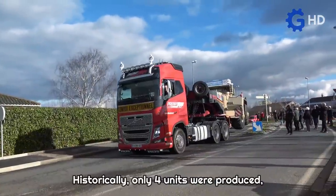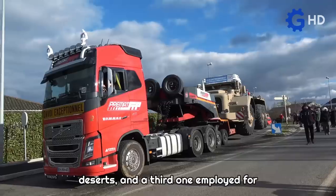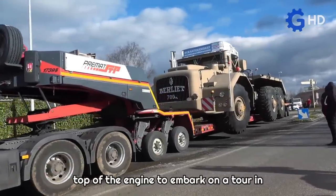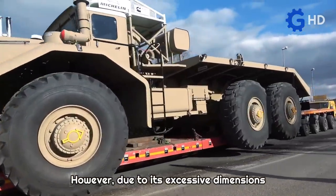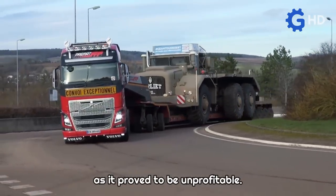Historically, only four units were produced, with two of them being used in the African deserts, and a third one employed for mining work by the French government. The fourth unit was built with a cabin on top of the engine to embark on a tour in the United States to attract customers. However, due to its excessive dimensions and high cost, this project was discarded as it proved to be unprofitable.